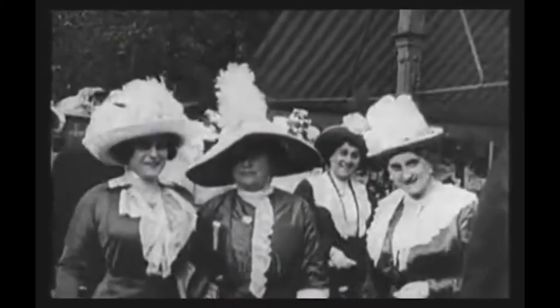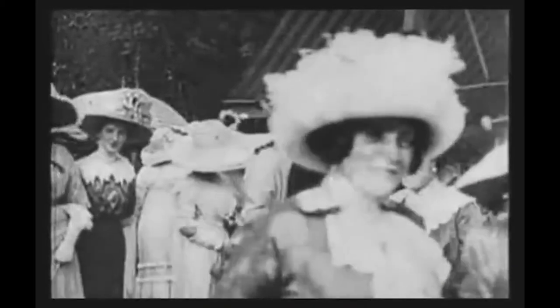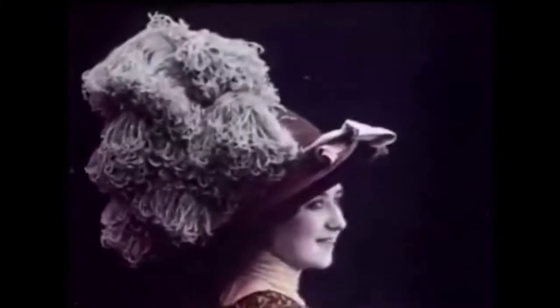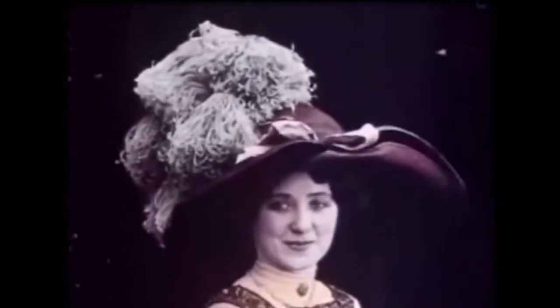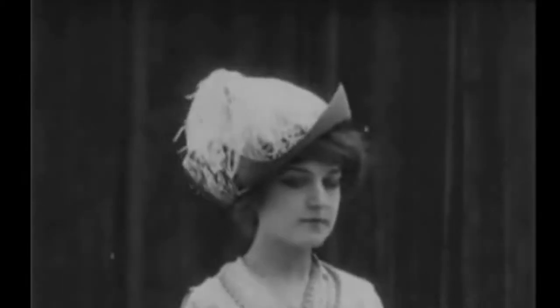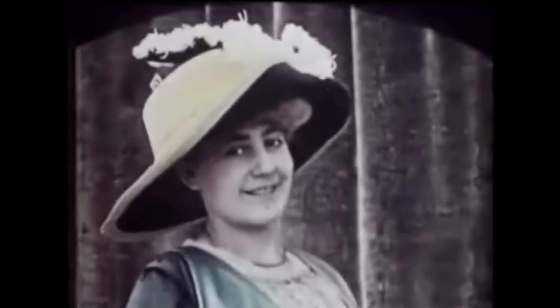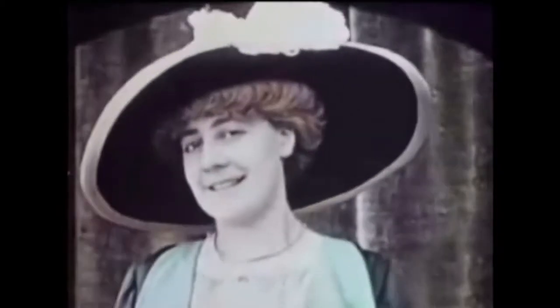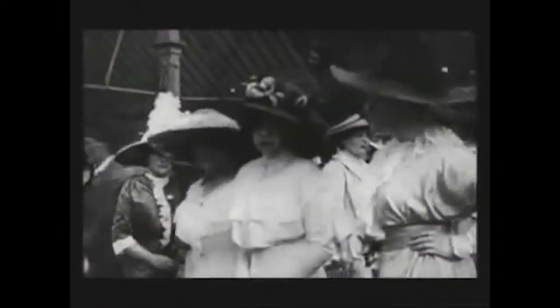The look was completed by accessories, and especially two of them are representative of this era. The first is the cartwheel hat. These hats were very large and very adorned, with fabric, fake flowers, and feathers. I read in different books and articles that some birds were made extinct because of that, but I couldn't find which birds, so I don't know if it's true. Anyway, thanks to all these adornments, hats could weigh up to 20 kilos.